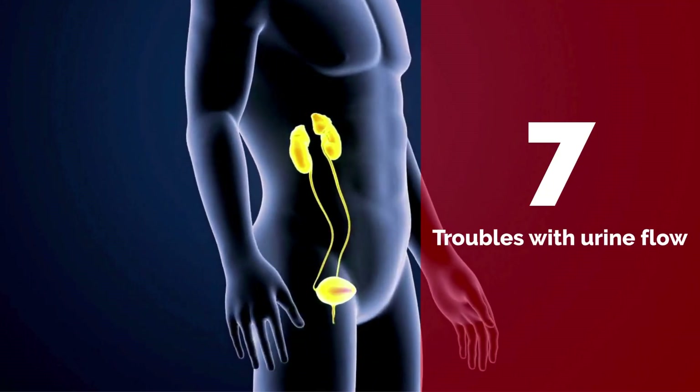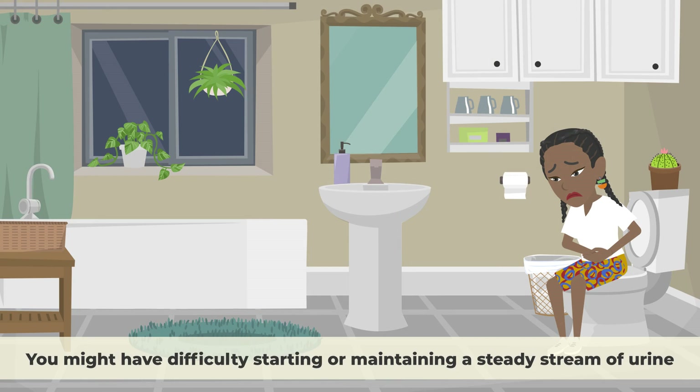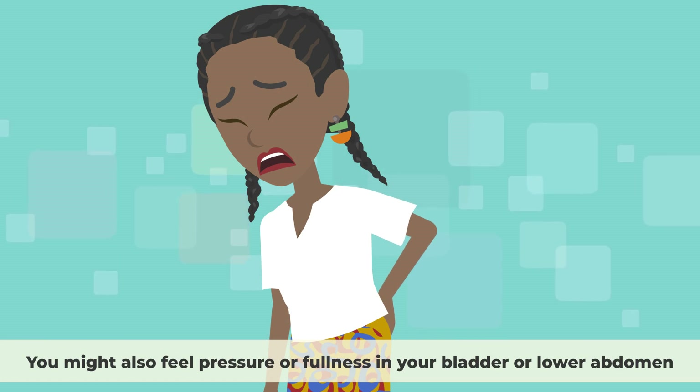Number 7: Troubles with urine flow. This is a sign that the stone is blocking or partially blocking the urine flow. You might have difficulty starting or maintaining a steady stream of urine. You might also feel pressure or fullness in your bladder or lower abdomen.